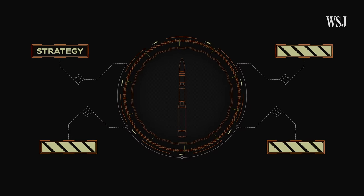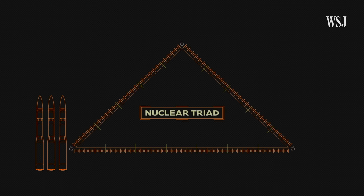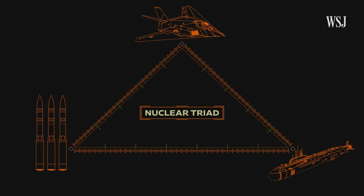ICBMs make up the land leg of the U.S.'s nuclear defense strategy, called the nuclear triad. The other two legs are submarines in the sea and bombers in the air.